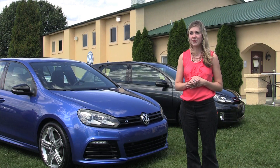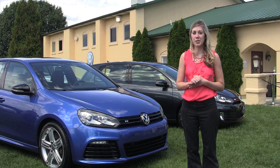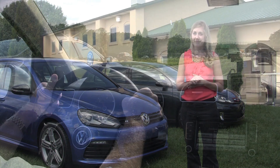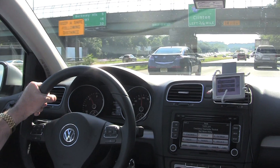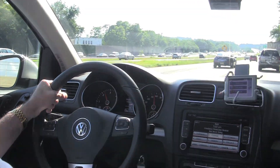Am I going to find a diesel pump when I need one? Absolutely — they're all over the place. I currently drive a diesel and I've never had a problem. The TDI, which stands for Turbocharged Direct Injection, gets you from 0 to 60 in 8.6 seconds.